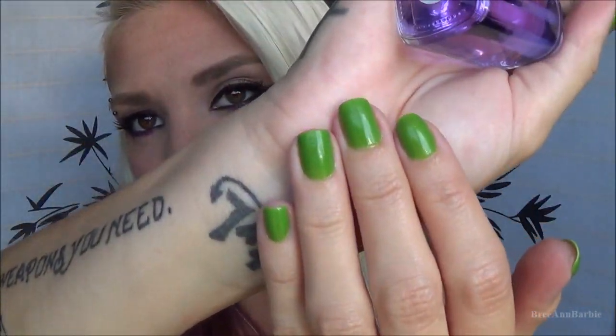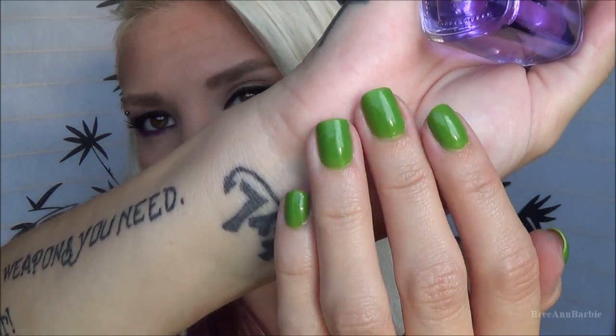The last product I received was a top coat called Quick Dry. It gives a really nice shine to the nail and, as the name suggests, it dries relatively quickly — about three to five minutes over my nails. I also used it as a base coat before painting, and it worked really well for that too.